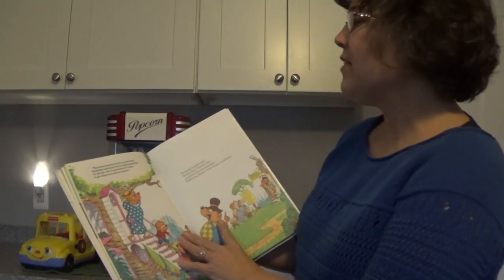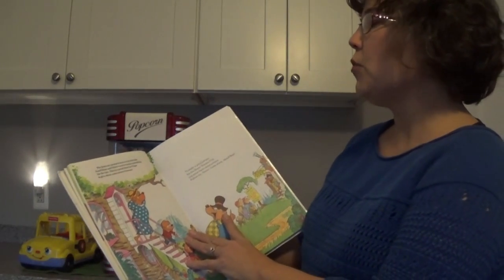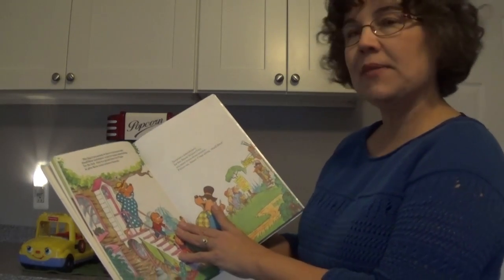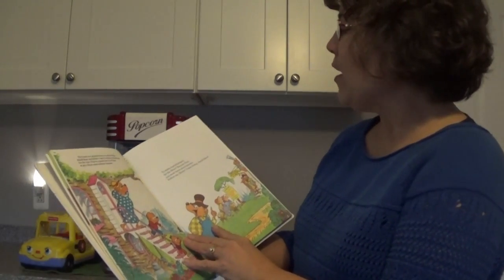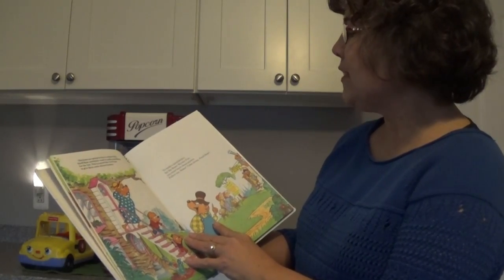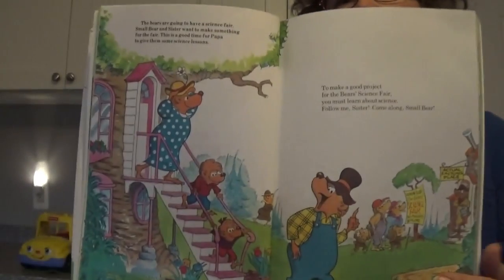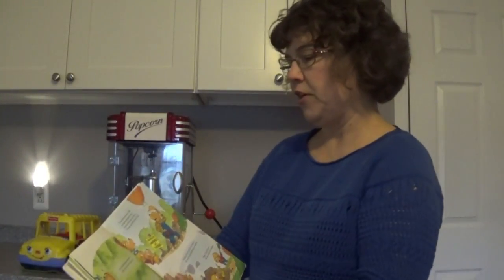The bears are going to have a science fair. Small Bear and Sister want to make something for the fair. This is a good time for Papa to give them some science lessons. To make a good project for the bear science fair, you must learn about science. Follow me. Sister, come along, Small Bear. So here they're getting ready to learn about some science with their Papa Bear before they choose what they're going to do.